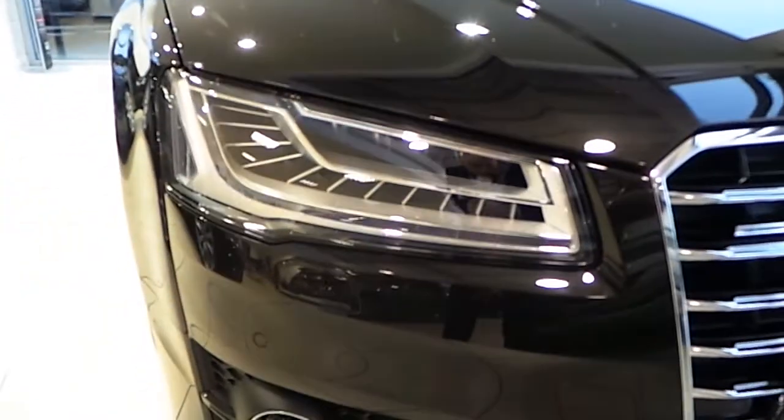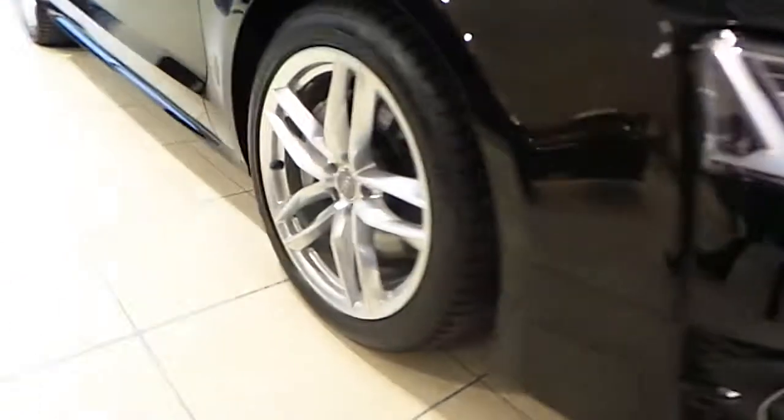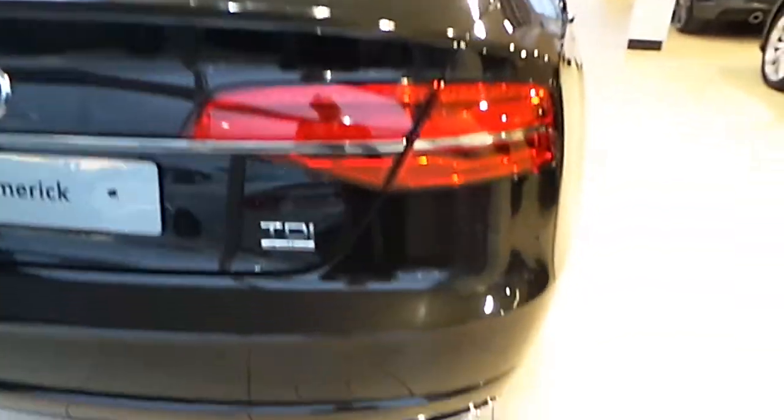The A8 is fitted with all-new Audi Matrix Beam Headlights, Chrome Single Frame Grille, Honey Chrome Grille Inserts, 20-Inch Multi-Spoke Alloy Wheels, Color-Coded Mirrors, Chrome Door Surrounds, LED Rear Lights with Dynamic Indicators, and 2 Chrome-Tipped Exhausts.